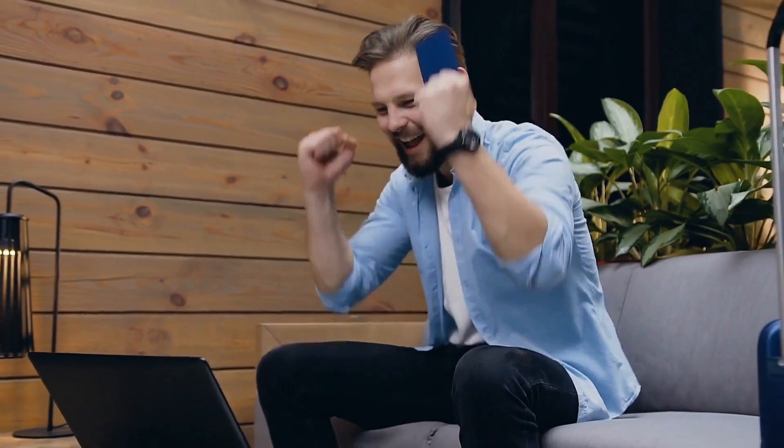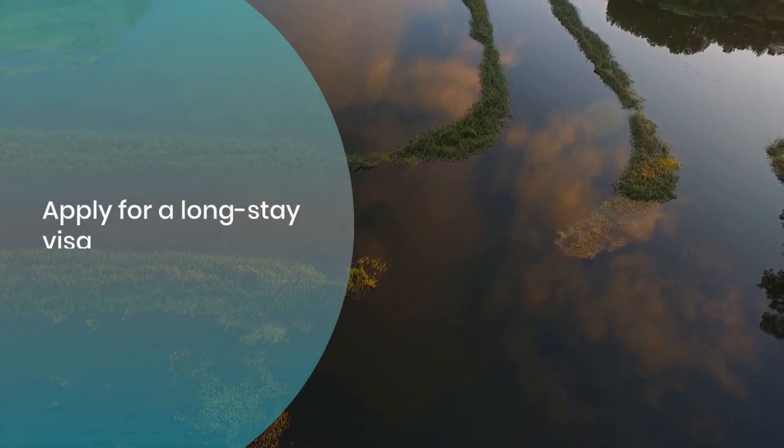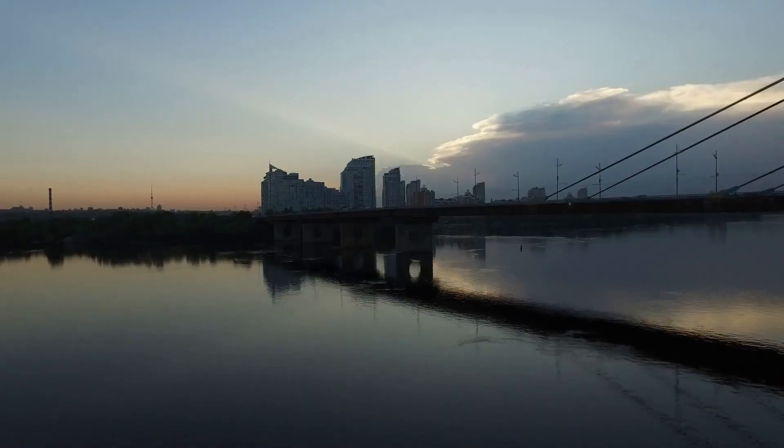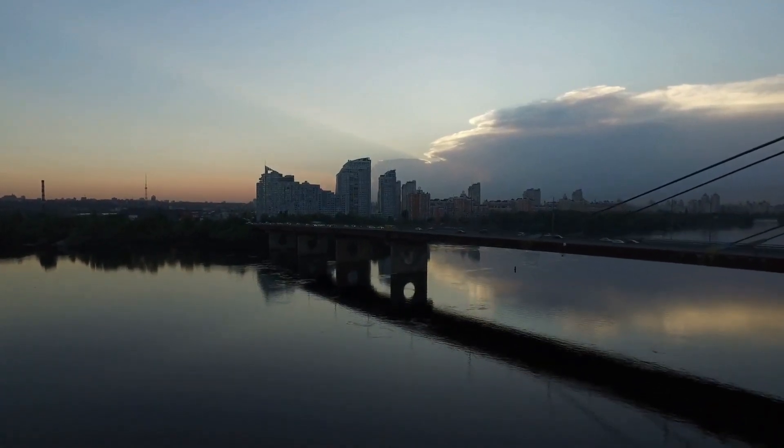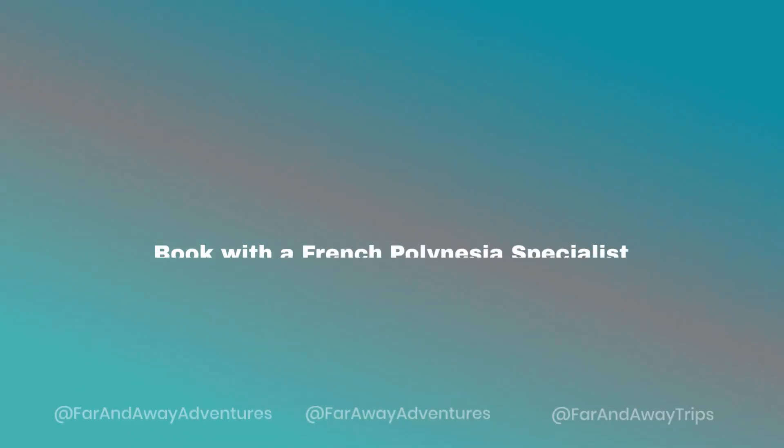Upon arrival, present your passport, travel proof, accommodation, and funds evidence. Staying over 90 days? Apply for a long-stay visa. Working on a tourist visa? That's a no-go — you'll need a proper long-stay visa for employment.